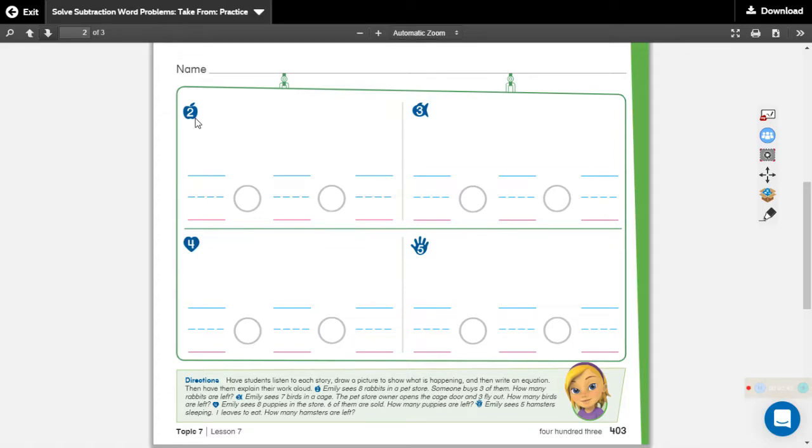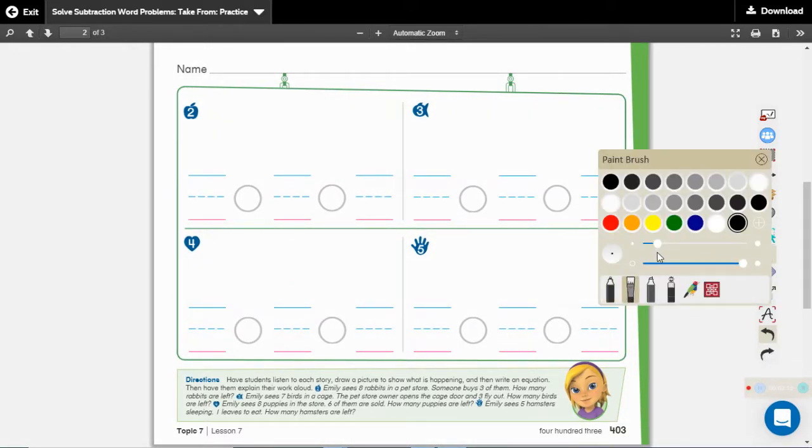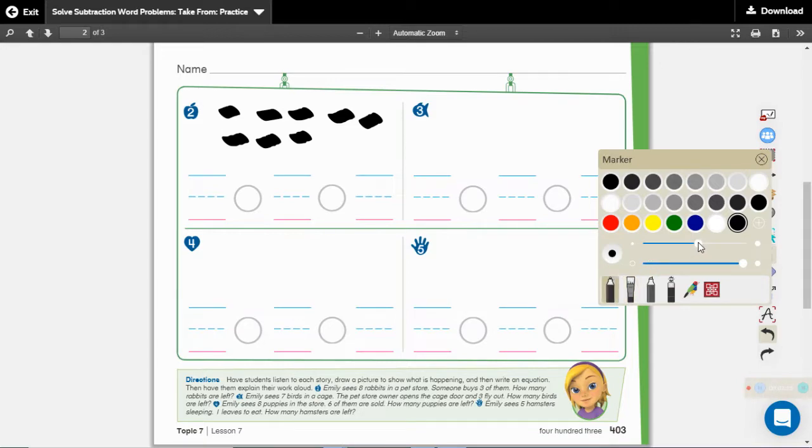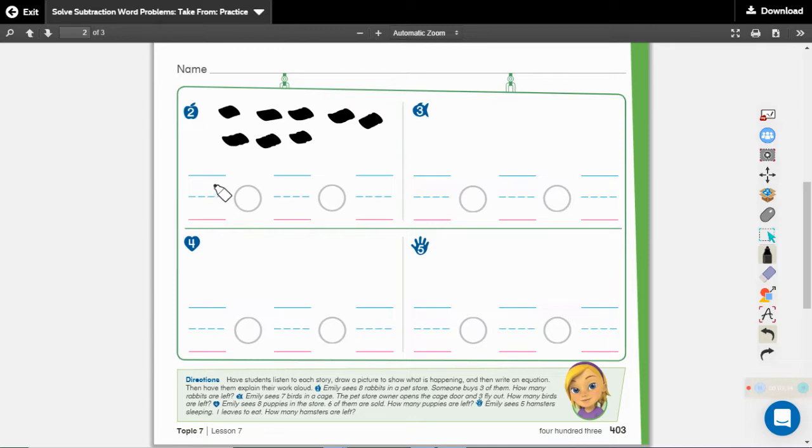Emily sees eight rabbits in a pet store. Someone buys three of them. How many rabbits are left? Listen again and tell me the number word for how many rabbits Emily had. Emily sees eight rabbits in a pet store. What was the number word? Eight. So we are going to draw eight counters: one, two, three, four, five, six, seven, eight. And what number are we writing at the beginning of our math number sentence? We are writing eight because that is the number she started with.